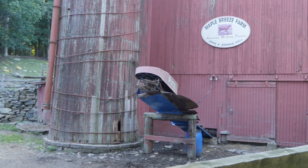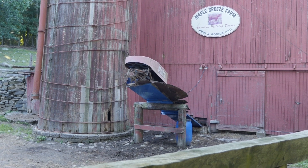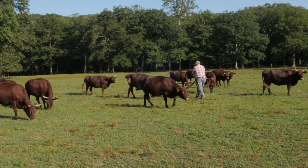We're here in Westbrook at Maple Breeze Farm. This farm originally started in 1635 when one of my ancestors, John Wright, emigrated here from Boston.